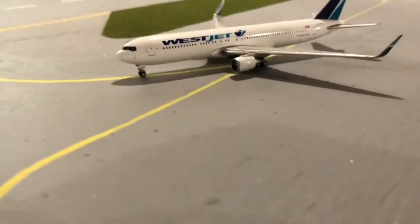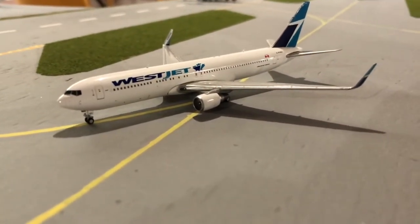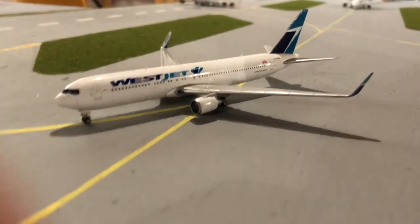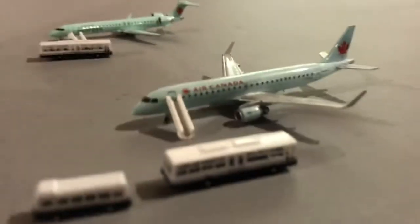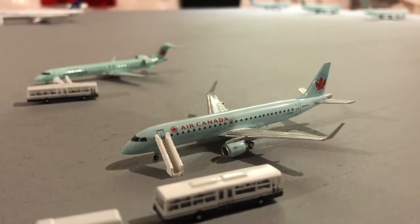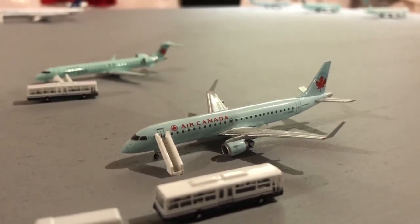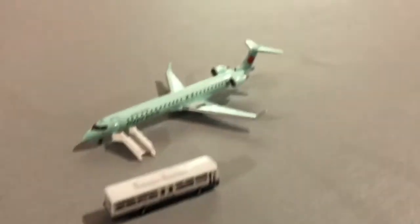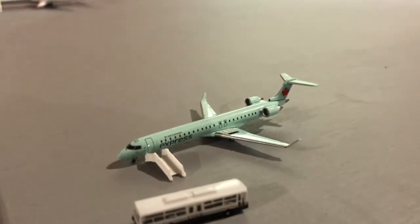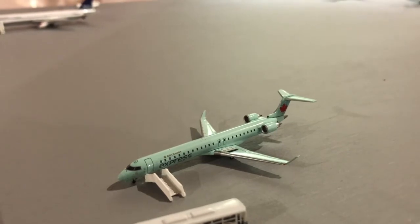Just pulling onto the runway after the Virgin Atlantic 747 has taken off is a WestJet 767-300ER, heading up to London Gatwick. Over at the remote stands we have an Air Canada E190, heading out to Whitehorse today, just getting the passengers on board. Air Canada Express CRJ705, heading out to Terrace.